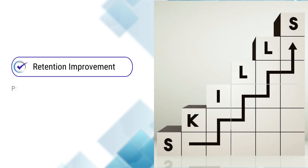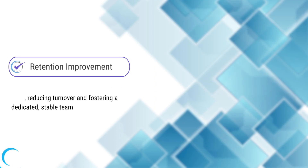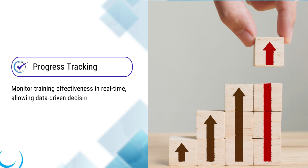Retention improvement: provide your workforce with the skills they need, reducing turnover and fostering a dedicated, stable team. Progress tracking: monitor training effectiveness in real-time, allowing data-driven decisions for continuous improvement.